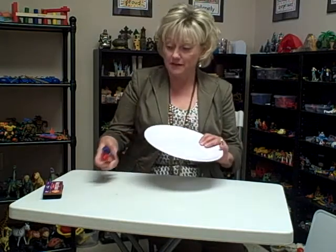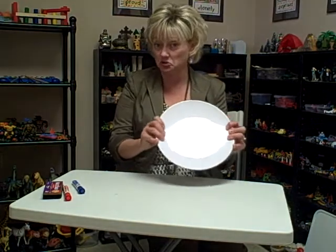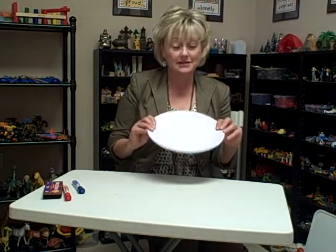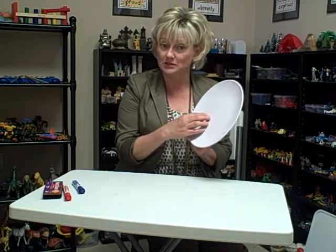So what I have found is a plastic melamine plate. You can usually find these for under $2 at discount department stores — I think this particular one I found at Target. And it's much like the surface of a dry erase board.